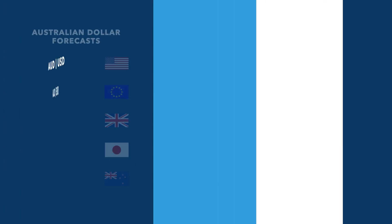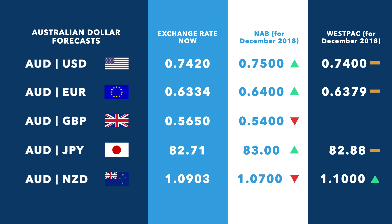The forecasts from Australia's major banks haven't changed since last week, but let's have a look at them anyway. It seems that the banks are hopeful the dollar shouldn't drop any further between now and the end of the year.